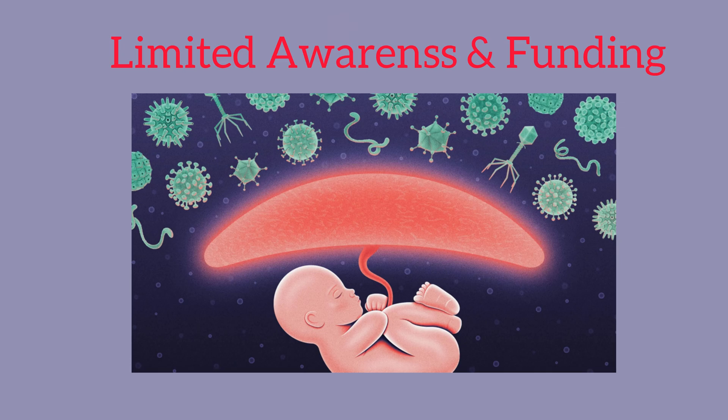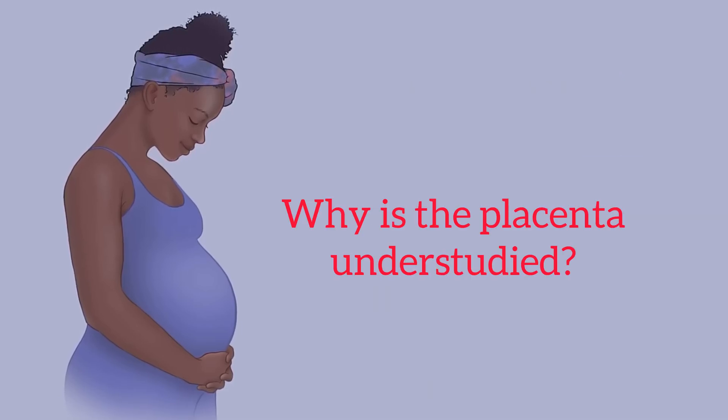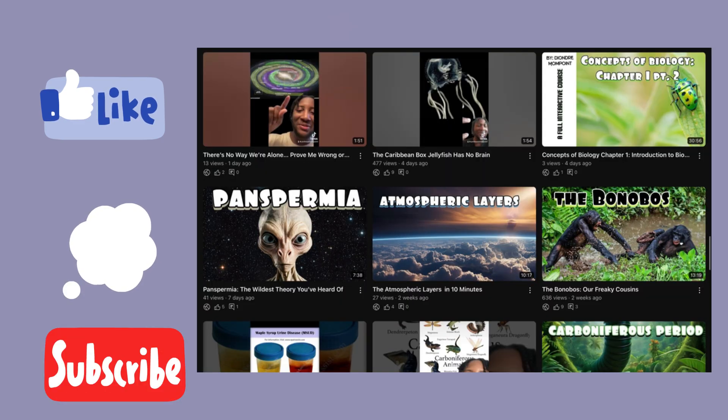But now that you guys know, I encourage you all to look into it more and fill in those gaps and spread that awareness. Especially for women, a lot of this is understudied, so I encourage you guys to go out and look up more about the placenta. If you guys learn anything new, share it down below. I just wanted to make this quick video to let you guys know about the placenta, some of the main parts, and why it's understudied. If you like this video, leave a like, comment, subscribe, and check out my other videos — I'll see you guys next time.